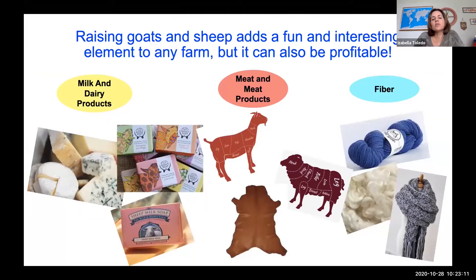Raising goats and sheep can be very fun and interesting, but you can also make it profitable. There are different ways to make money if you have sheep and goats. You can sell milk and dairy products, use milk to make soaps and beauty products, sell meat and meat products, or sell their fiber. Today I'm going to focus mostly on milk and dairy products and also meat and meat products.